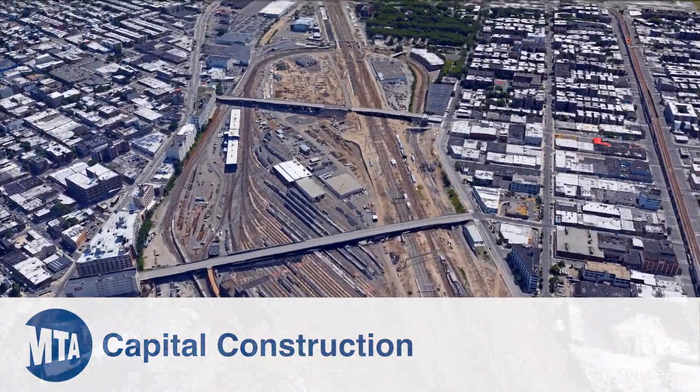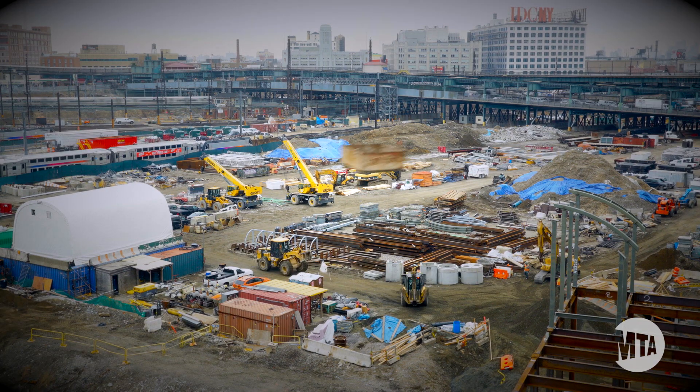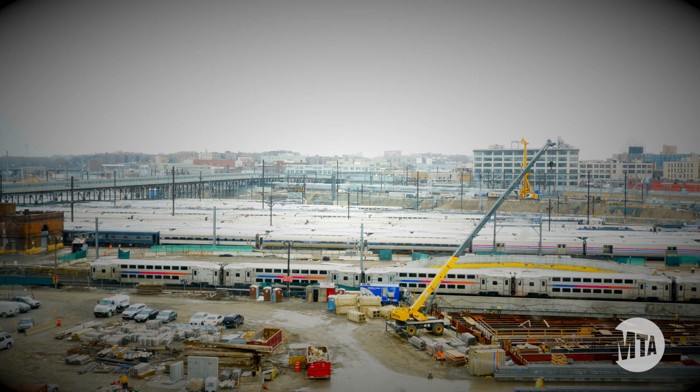We're here today in Queens, New York to take you on a tour of the MTA Capital Construction Eastside Access Project and Herald Interlocking. We're going to show you some of the daily challenges we face as we work to build one of the largest transit projects in the country.